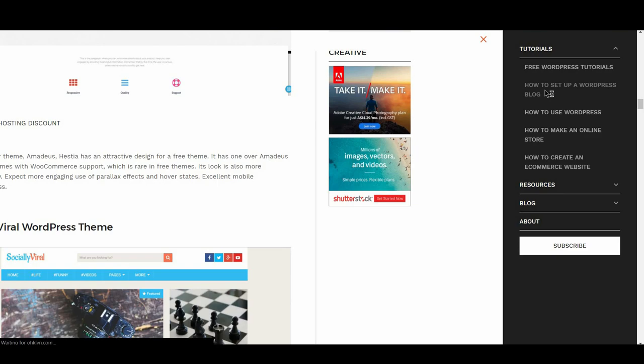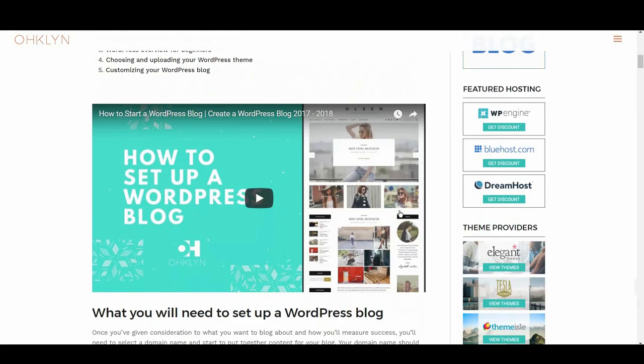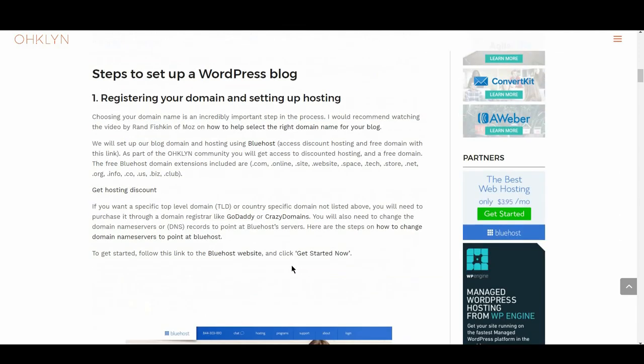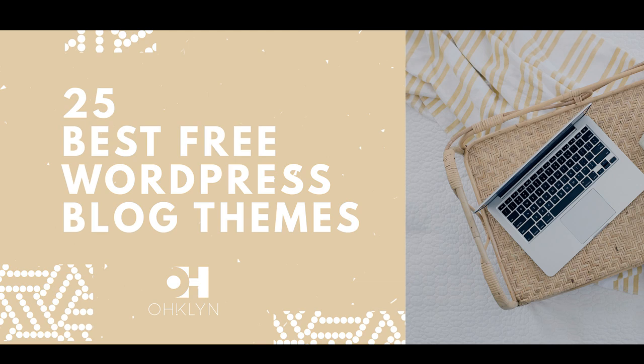We'll also include a link to our how-to-set-up-a-WordPress-blog video for step-by-step instructions on how to set up your blog with one of the top featured themes, as well as a link to discount hosting and a free domain with our affiliate partner Bluehost. So let's take a look at the best free WordPress blog themes for 2017 and 2018.